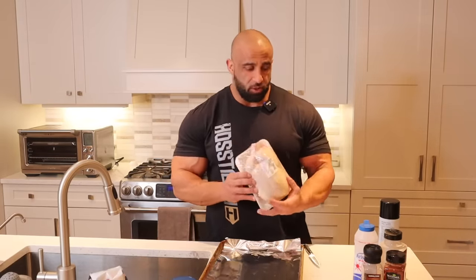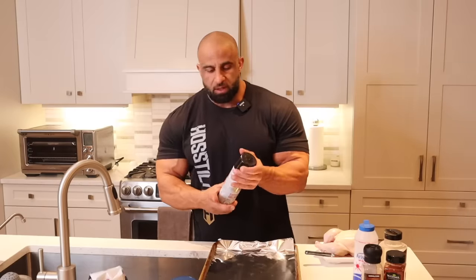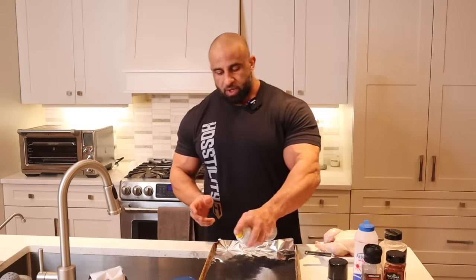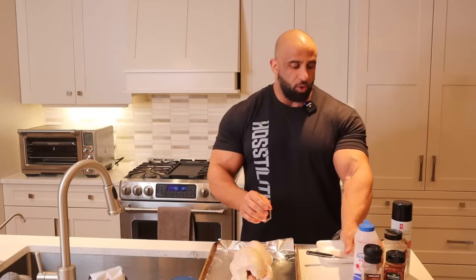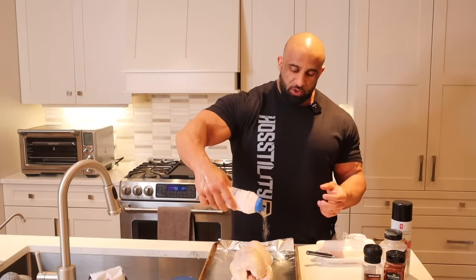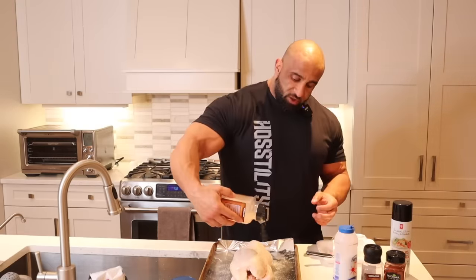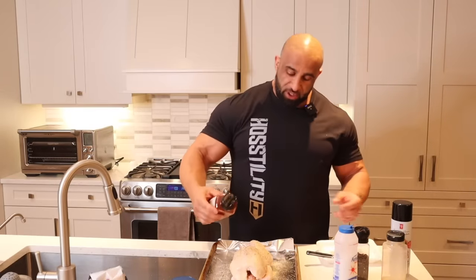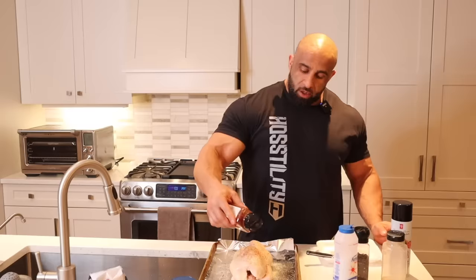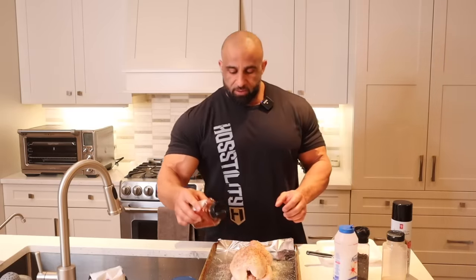We're going to start this first because it's going to take the longest to cook. I'm cooking bodybuilder style — this is just to get the food cooked, edible, and in my system so I can keep growing. We've got a cookie sheet with some aluminum foil on it. I'm going to spray it down so the chicken doesn't stick. All we're going to do is coat it with some seasoning — salt, garlic powder, black pepper, and a little paprika just to give it that roast red color after it comes out of the oven.